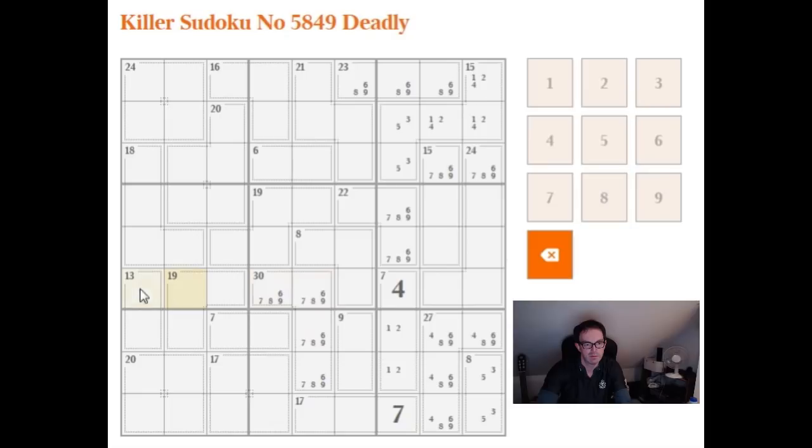That might not always be worth doing, but sometimes these totals can be revealing. So let's have a look: we've got 10, plus 9 is 19, plus 30 is 49, that's 66, 73, 93, 112, 125. So 125 minus 90 is 35. We know that these five cells here sum to 35.